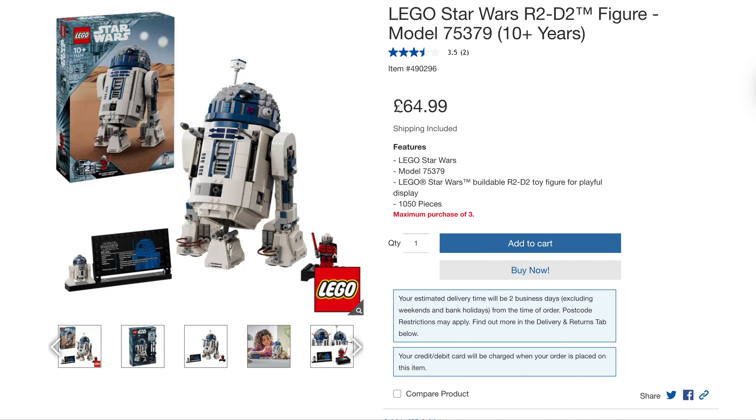First up from Costco we have got a couple of cracking deals. We have got the 25th Anniversary Star Wars R2-D2, originally $90, and they're doing it for $64.99. That's probably the cheapest I've seen it. You can only purchase three though, so any scalpers out there, you can only get three.